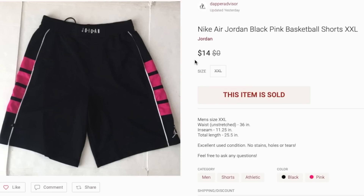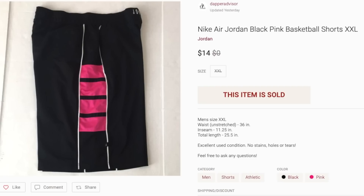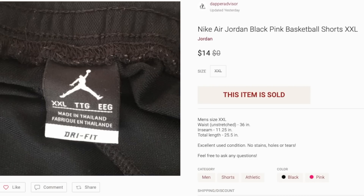Next is a pair of Nike Air Jordan basketball shorts and these sold for $14. I picked these up for two or three bucks from my church thrift store. They sold within about three or four weeks — a really quick flip. Larger sizes always sell better for me.